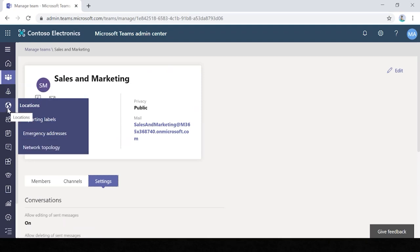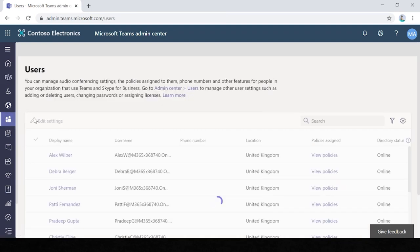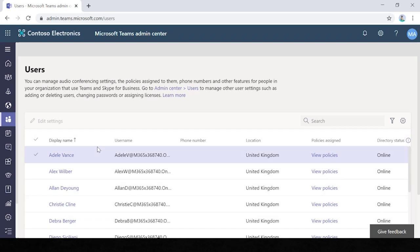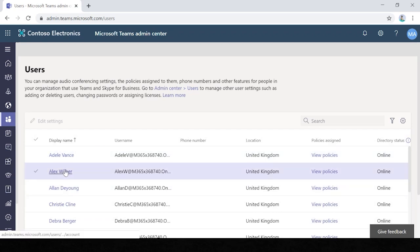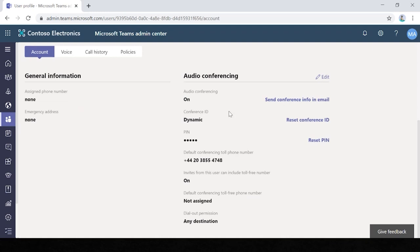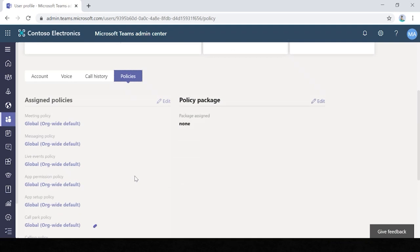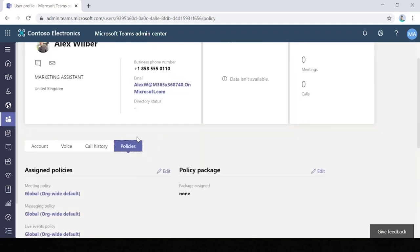We have locations, emergency addresses, and network topology. In the user section, you can view each individual user. For example, clicking into Alex Wilber, you can see he's a marketing assistant based in the United Kingdom, with his contact details and a seven-day activity on Teams. You can go into his individual account settings — audio conferencing settings, reset the PIN conference ID, view call history, and set individual policies. This user section is really useful for managing individual users.